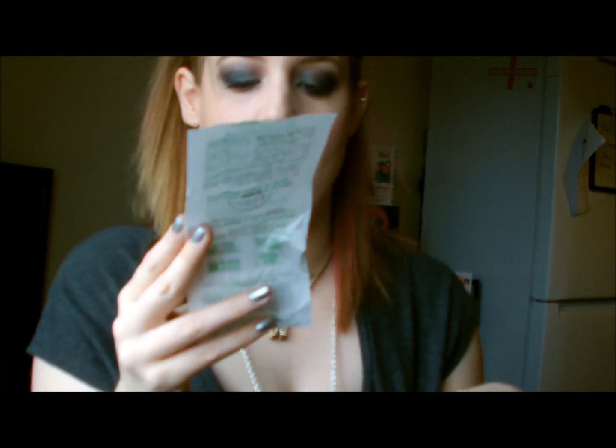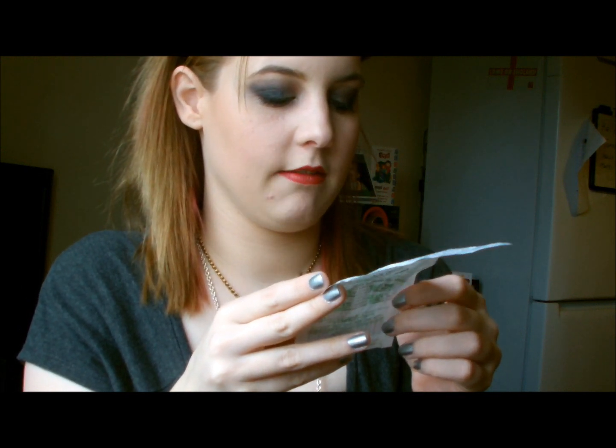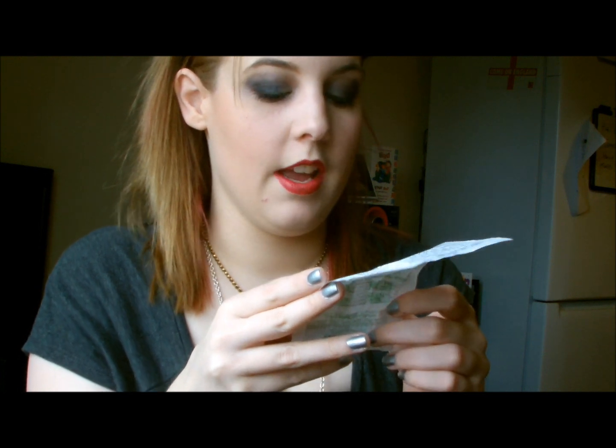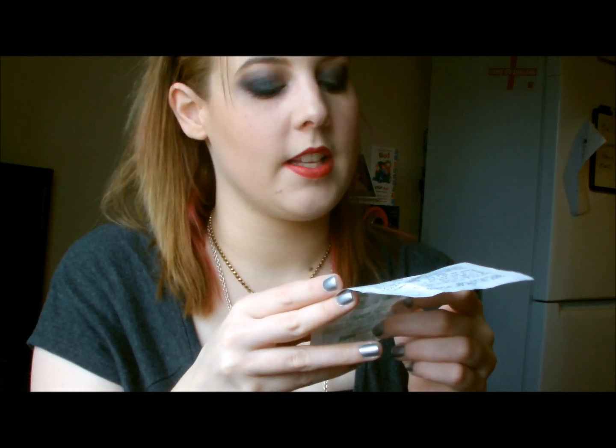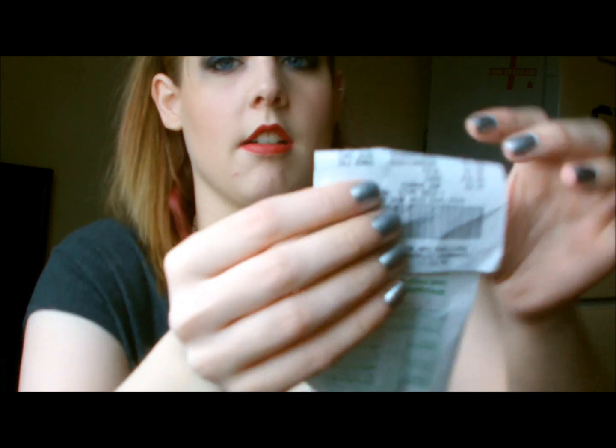Another Asda receipt — what did I buy? Some Tropicana, some chicken dipper things, two Jaffa cake rolls, some Coke, and whatever 'Sag Jumbo' is — I don't know, but it cost £1.99.